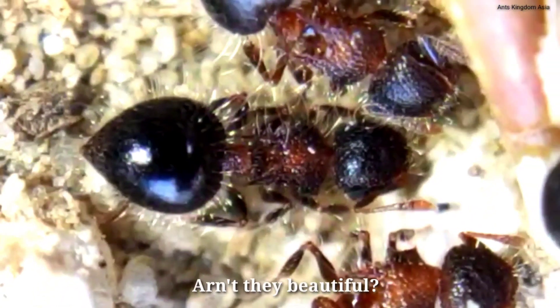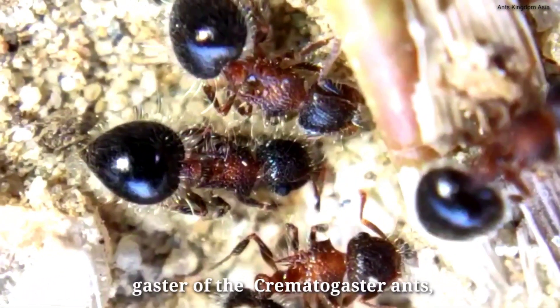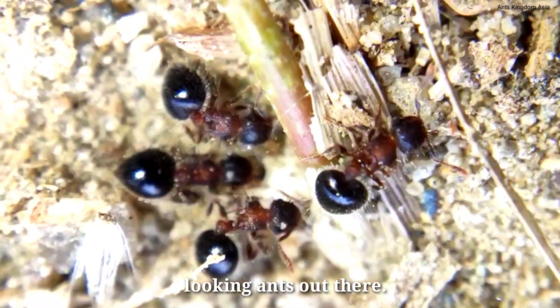Just look at these ants. Aren't they beautiful? With their heart-shaped gaster that looks so similar to the gaster of the Crematogaster ants, these ants are indeed one of the best looking ants out there.